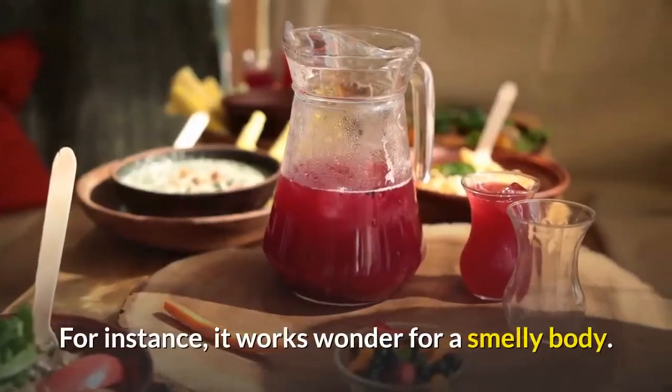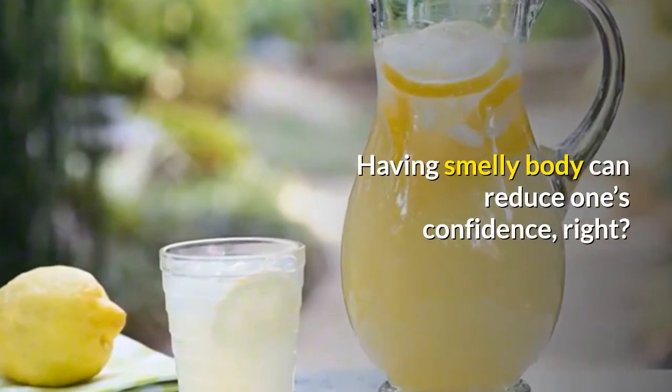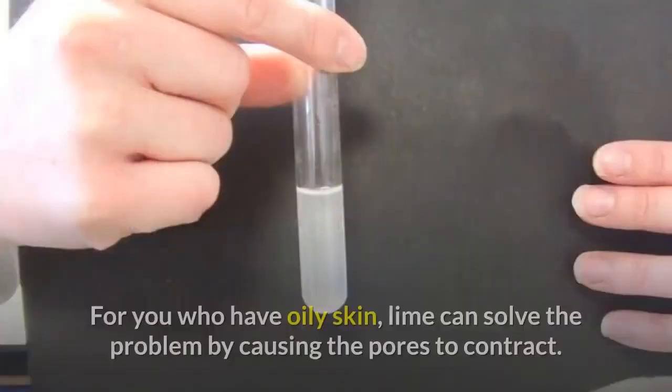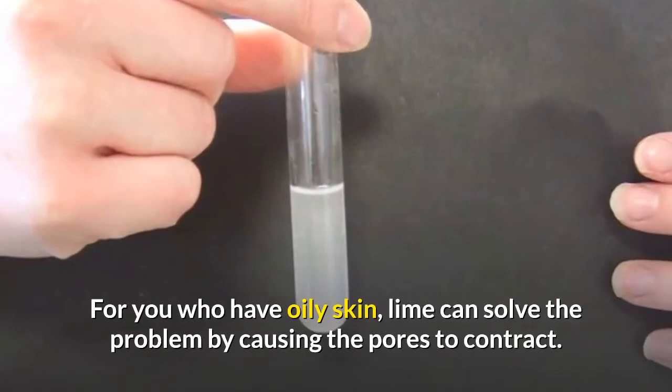For instance, it works wonders for a smelly body. Having a smelly body can reduce one's confidence, which is why some people also use it for washing their hands after eating. For those who have oily skin, lime can solve the problem by causing the pores to contract.